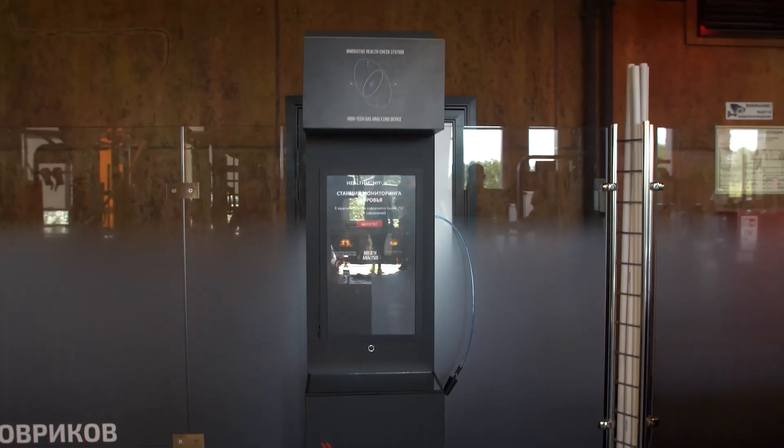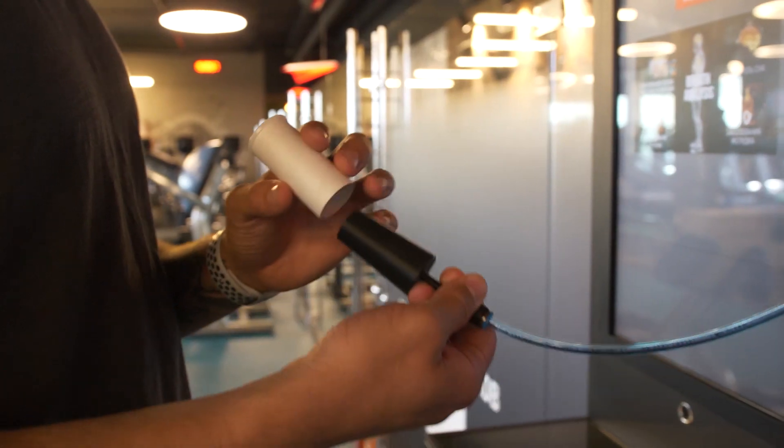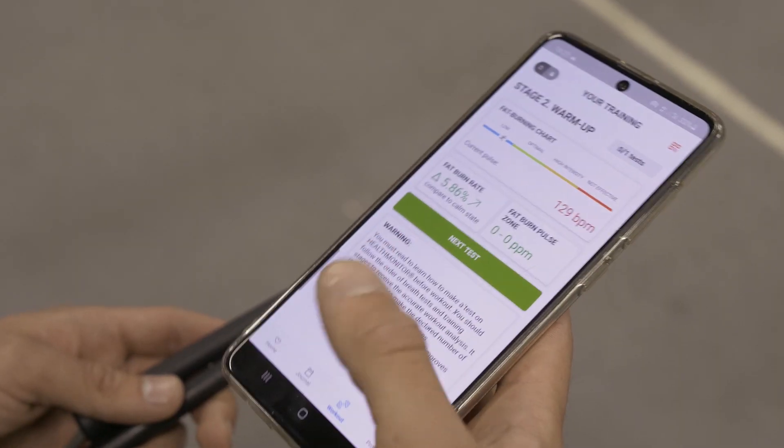Health Monitor is a tool for efficient training, planning, and assessment of your current fitness level. One test takes 30 seconds. Results are stored in the mobile application.